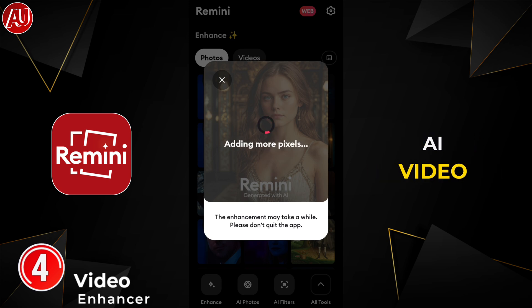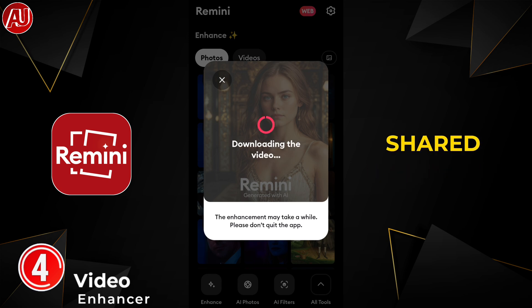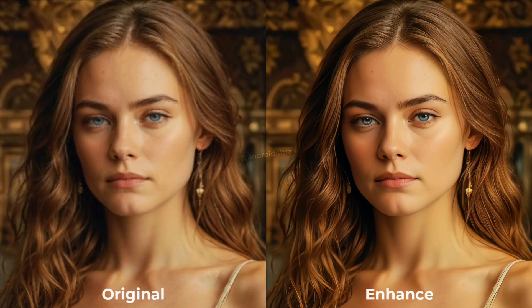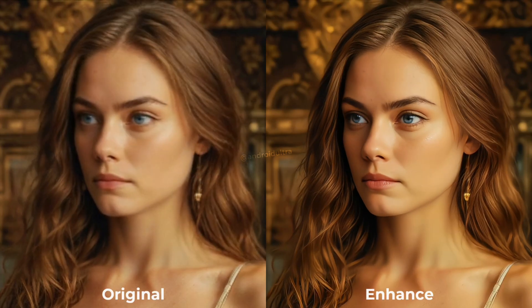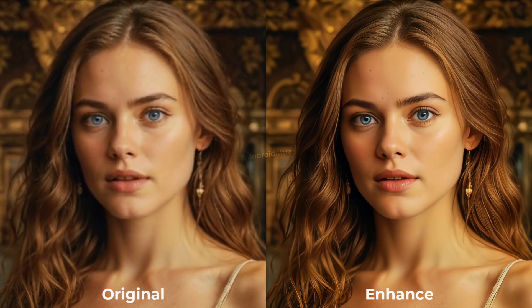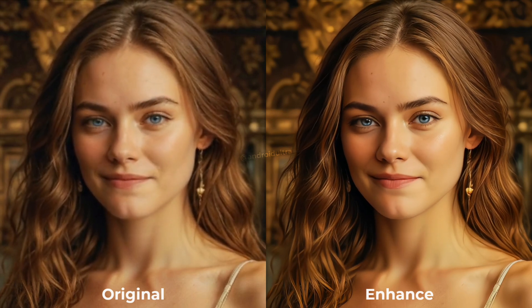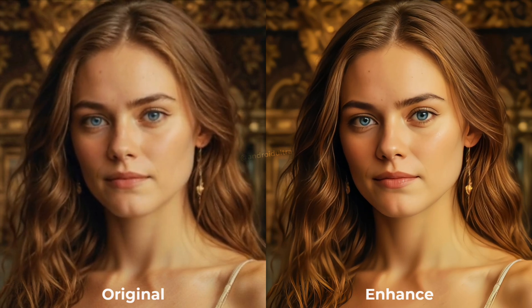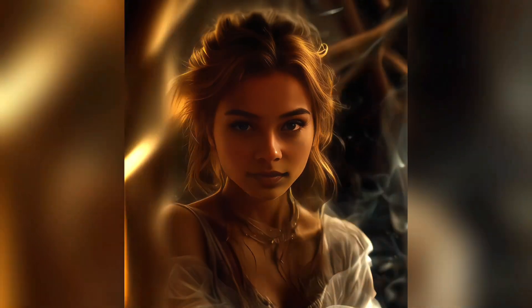I chose the Remini-generated AI video which I earlier shared with you. Here are some photos and videos enhanced using the Remini app. The Remini video enhancer enhances details to the next level — really close to natural, not changing the eye color. The overall sharpness and detail is great. And here are some AI photos and AI filters results.